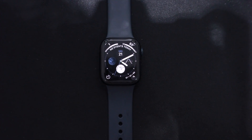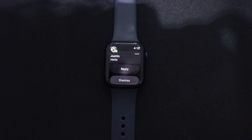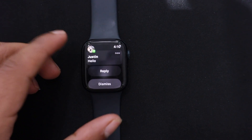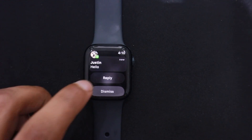Let me demonstrate by testing it. I have sent a message from this phone to this iPhone. I received the notification — you can see how the notification appeared. If I tap on the notification, I will have two options: one to reply and the other to dismiss. I will reply from the watch, so I tap on reply.